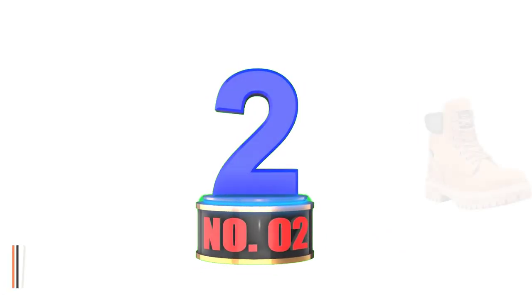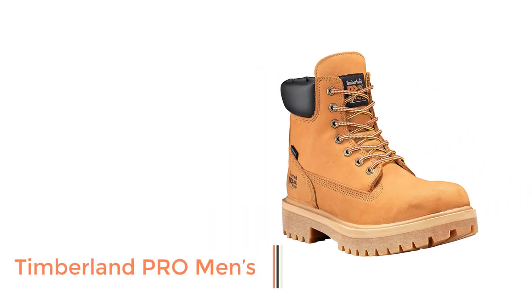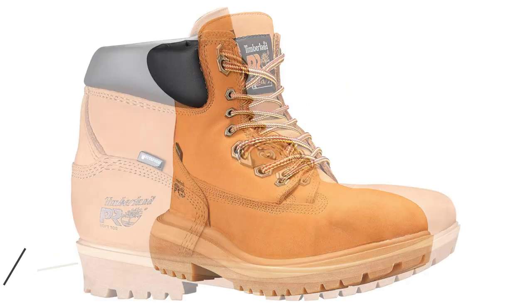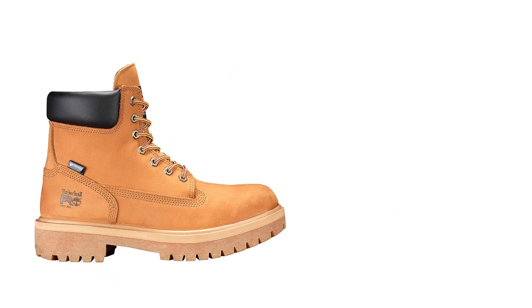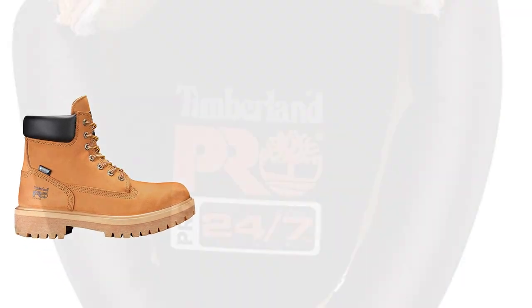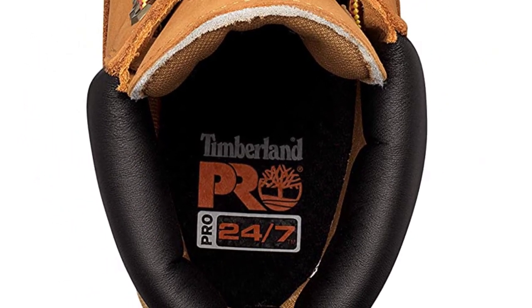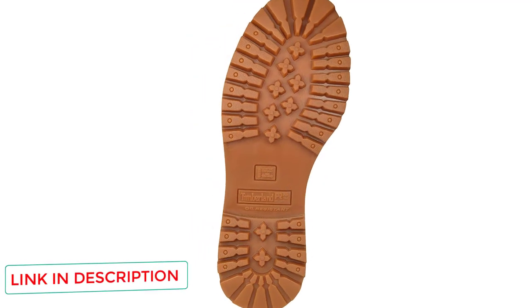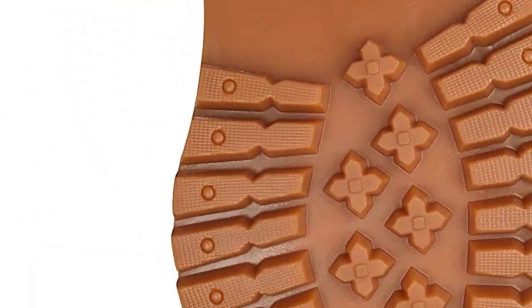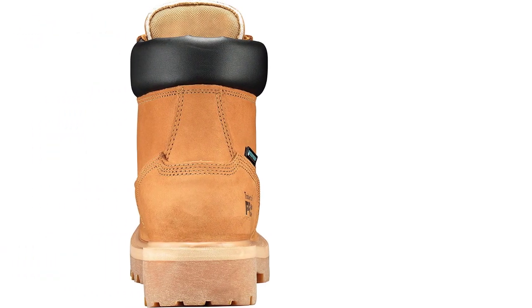Number 2: Timberland Pro Men's. If you're the type of delivery driver who hates having cold feet, these Timberland Pro direct-attach boots are for you. They feature 400 grams of Thermalite insulation, which keeps the feet toasty warm even in sub-zero temperatures. They also have an oil and slip-resistant outsole and water-resistant leather base. When it comes to comfort, these boots feature open-cell footbeds and shock-absorbing mid-soles that diffuse the impact.